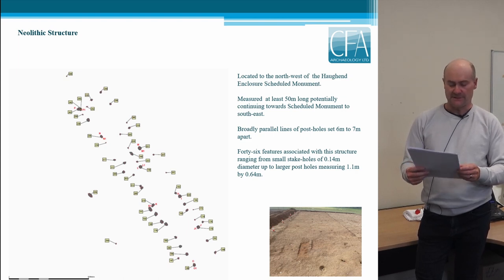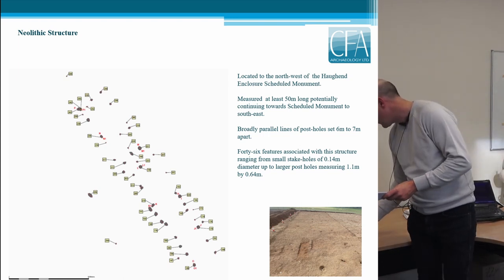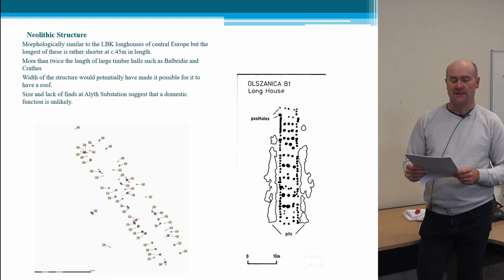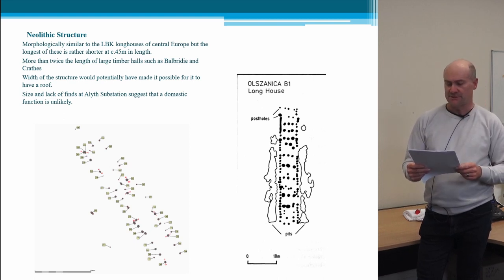However, it may be that this is simply the most natural line to follow based on topography and the outlook of the site. Morphologically, the plan of the Neolithic structure appears most like the LBK longhouses of Central Europe. This slide shows it on the same scale as one of the LBK longhouses from Olszanikar near Kraków in Poland. However, even the longest of these was only in the region of 45 metres, so if it were a longhouse, this would make the Ailus substation structure the largest in Europe.